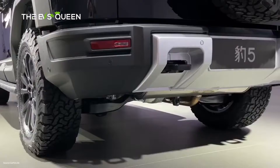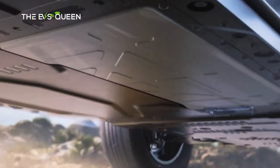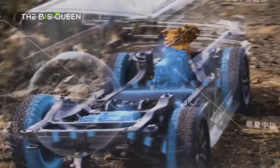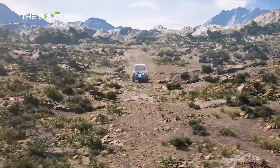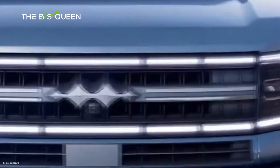As for the powertrain, the Leopard 5 is based on the new DMO system from BYD and also features a Dysus B suspension system. It will have a petrol-powered 1.5-liter ICE, two electric motors rated at 200 kW and 250 kW, and three differential locks. The total power output is 680 HP (500 kW) and 760 Nm of torque.